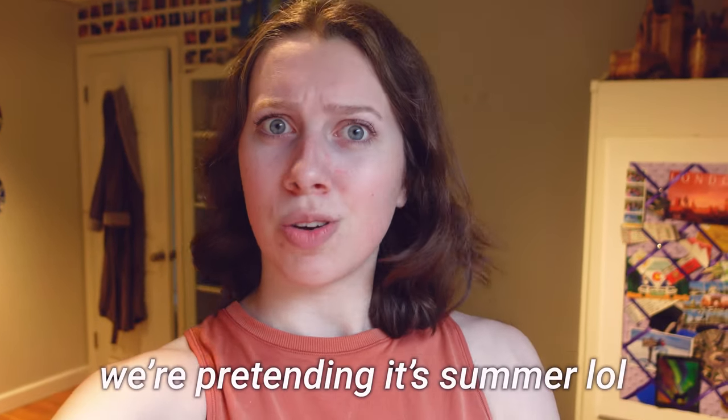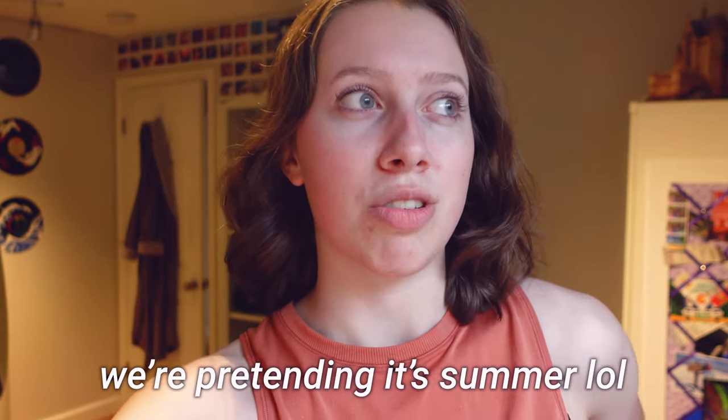Today we're going somewhere very exciting — we're going to the drive-in. It's been at least a year since we've been. Yesterday and today have been above 90 degrees, which is crazy. Yesterday I saw 90 on the thermometer, today 93. We're going to see Dungeons and Dragons. I think we're leaving in about 10 minutes so I'm going to get dressed into my bug-safe outfit and we'll head out.